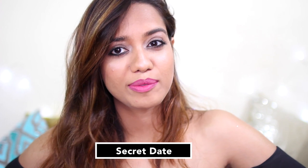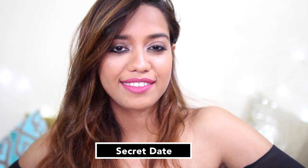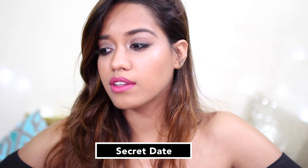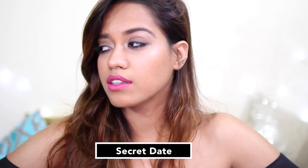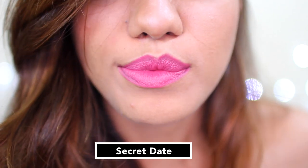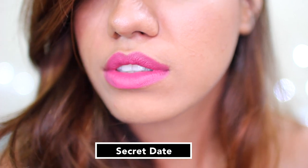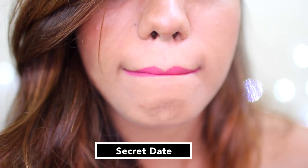Next we have this shade which is called Secret Date — another lipstick for everyday purpose. Now these lipsticks are very, very comfortable to wear. I think this is made up of jojoba oil. There is some honey in it and some other oil. I'm going to leave it all in the description just in case you guys would want to know.